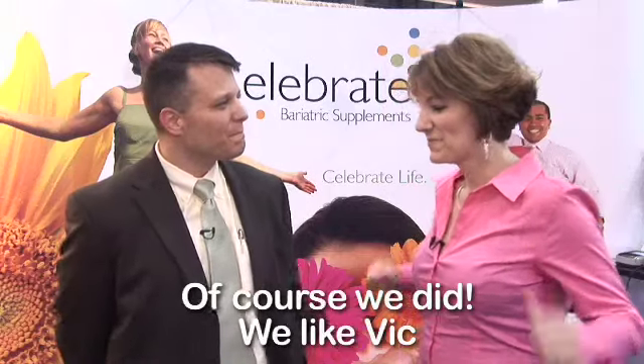Hi, this is Toni from Bariatric TV and I'm with Vic from Celebrate Vitamins. All you viewers know how much I love my Celebrate Vitamins, and so we came to the show and Vic showed me a new product. As somebody that works for a living, a lot of times I'm in meetings and they serve things like soda and water. Since I can only take in a little amount of product, I like to take something that is good for me, and Vic has just introduced me to something that I'm so excited about.